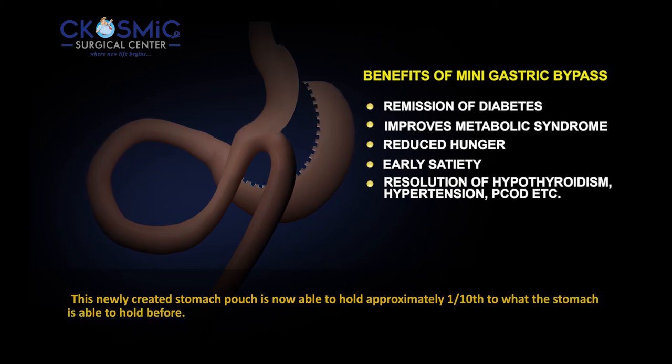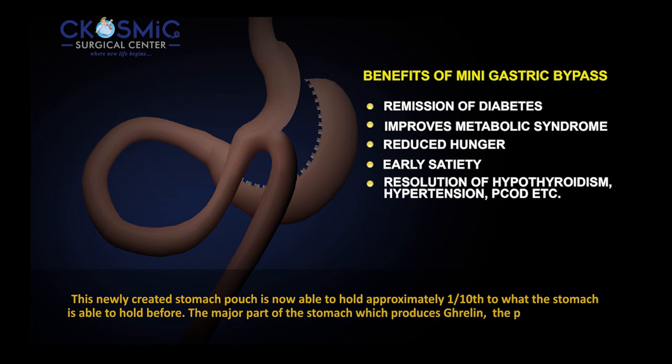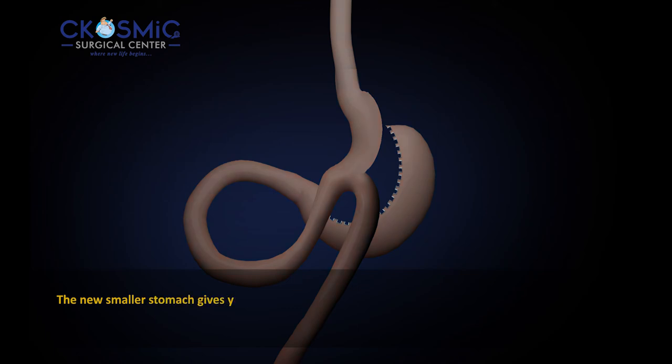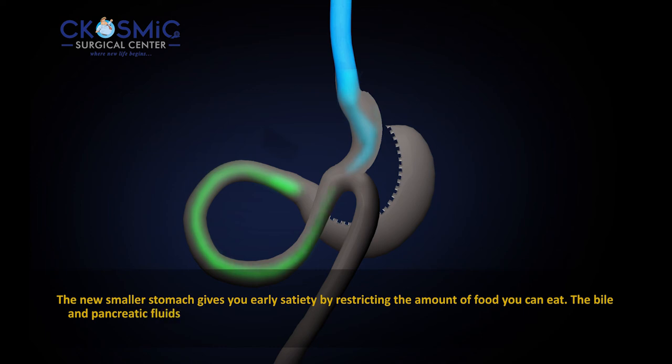This newly created stomach pouch is now able to hold approximately one tenth of what the stomach was able to hold before. The major part of the stomach which produces ghrelin and the duodenum and proximal jejunum are bypassed. The new smaller stomach gives you early satiety by restricting the amount of food you can eat.